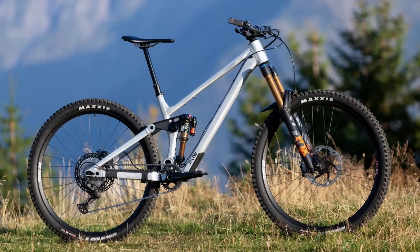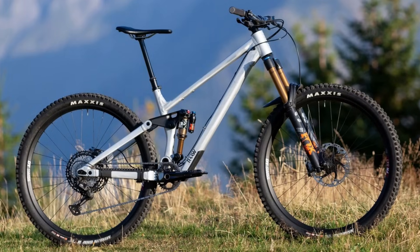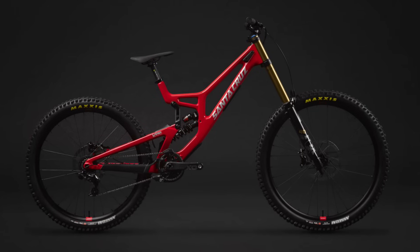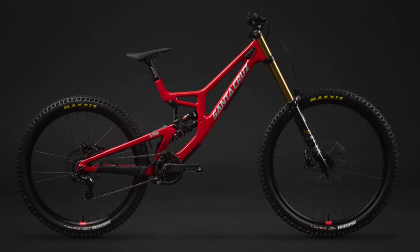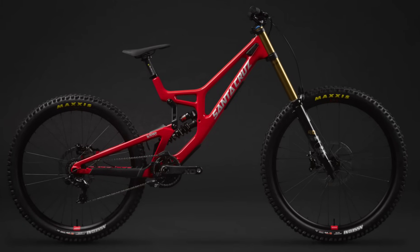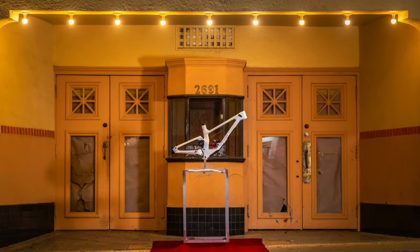Speaking of rowdy single crown bikes, RAAW just introduced the third generation of the Madonna, which they claim is the most robust, adjustable, and durable bike they've ever built. If it's speed you're after, Santa Cruz just dropped the eighth generation of their world cup winning V10, with fine-tuned kinematics and frame stiffness that will leave you well short of excuses if you're feeling slow. Forbidden has now finalized work on their downhill frame, intriguingly named the Supernaut.